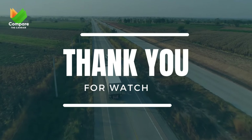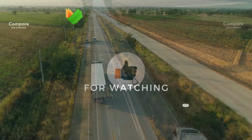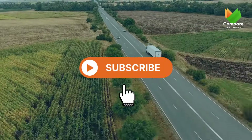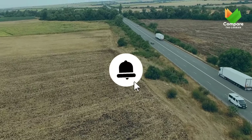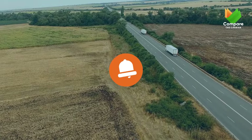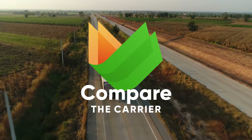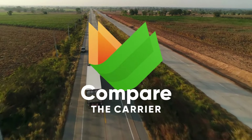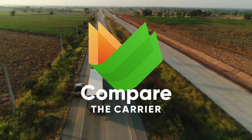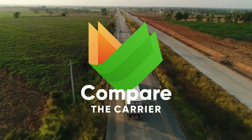Thank you for riding along with us on this journey through 2023's top SUVs. If you found value in this video, please give it a thumbs up and consider subscribing for more insightful content. Don't forget to click the notification bell so you never miss an update. And if you or someone you know is looking to transport a vehicle safely, visit our website linked below. Remember, with Compare the Carrier, you're always in trusted hands. Until next time, safe travels!